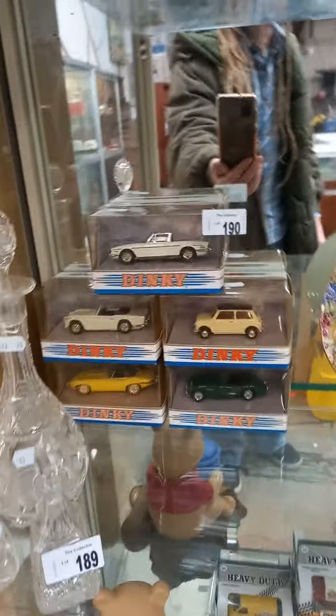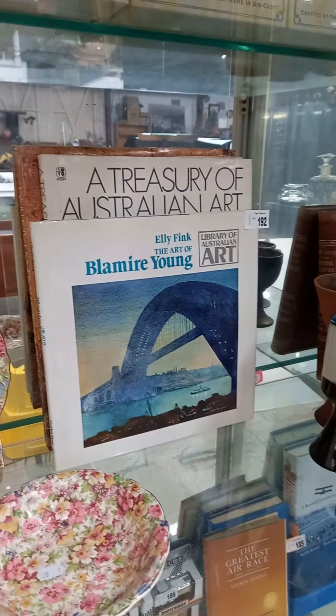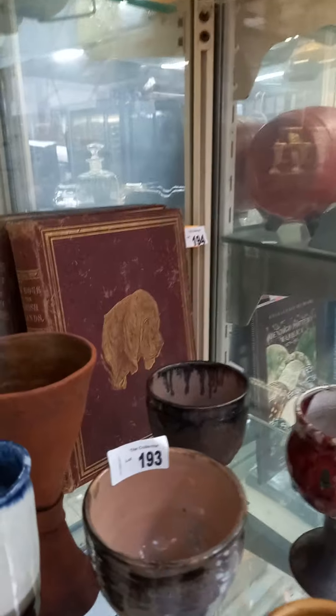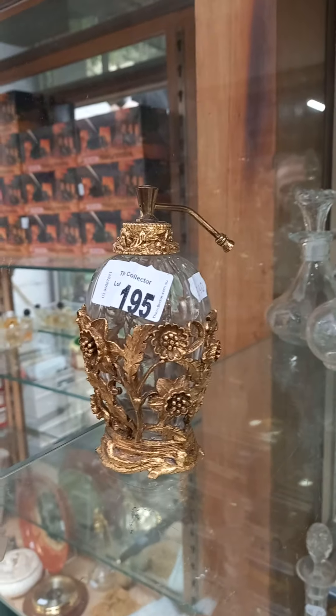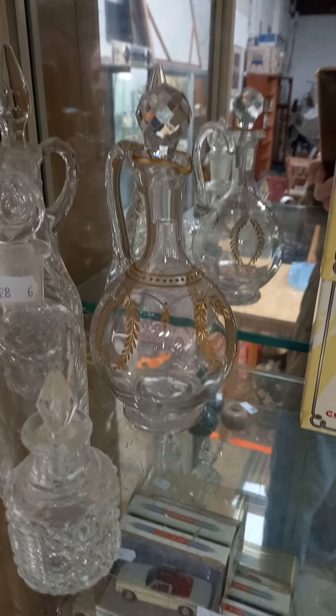More perfume bottles, more matchbox dinkies. A couple of nice bits of Moorcroft — a couple of nice bits of Winton. Australian art reference. Australian pottery goblets. Here's a nice book — The Dogs of the British Islands. Another nice little gilt ormolu perfume atomizer. Some more nice crystal and glass — the one over the back with the gilding. Lovely.